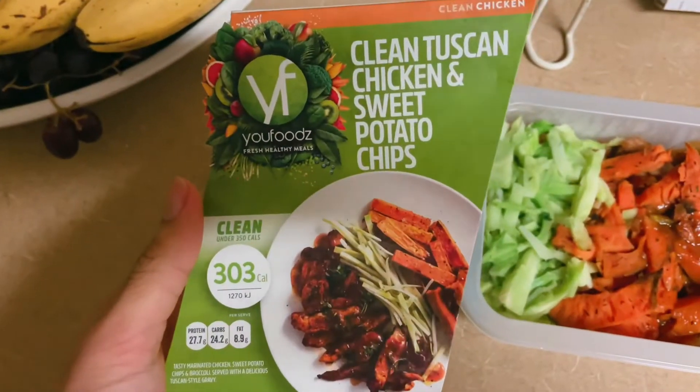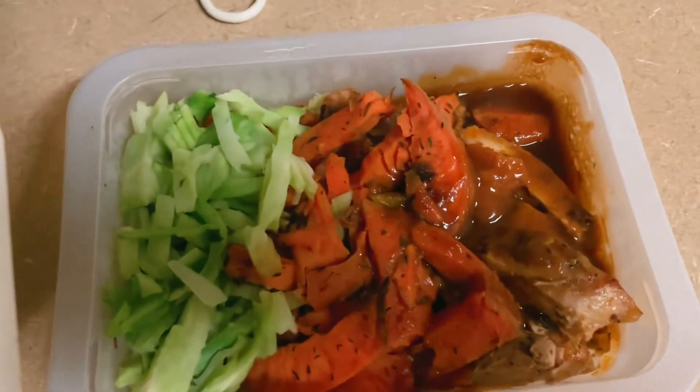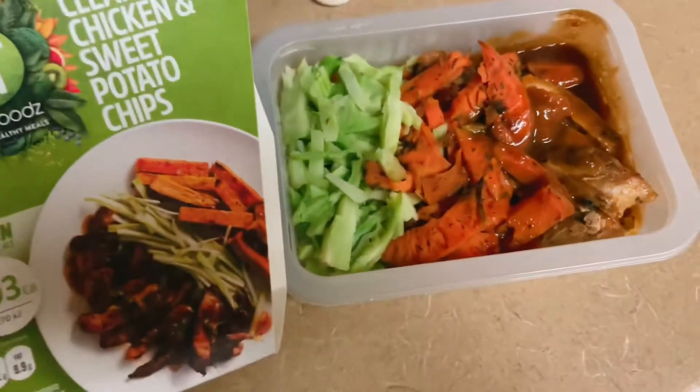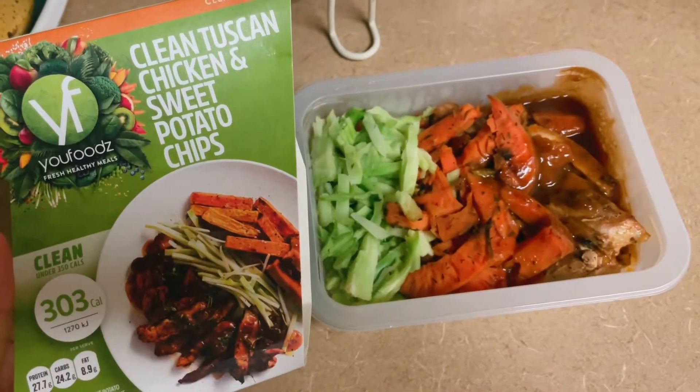First up we have the clean Tuscan chicken and sweet potato chips. This one's really one of my favorites that we started with. It's actually really good — 300 calories for the whole entire thing. It's not a lot but it tastes really good.